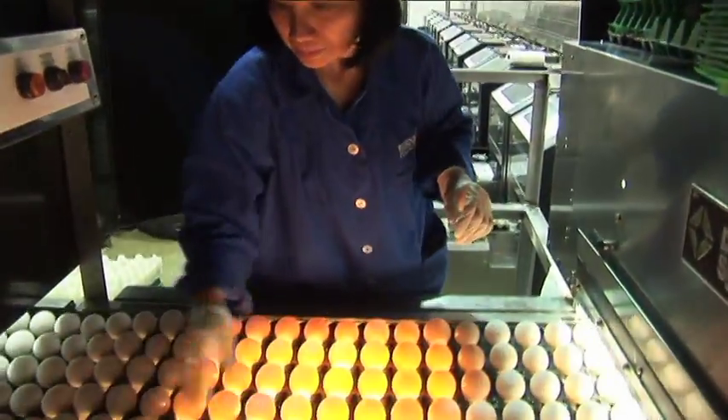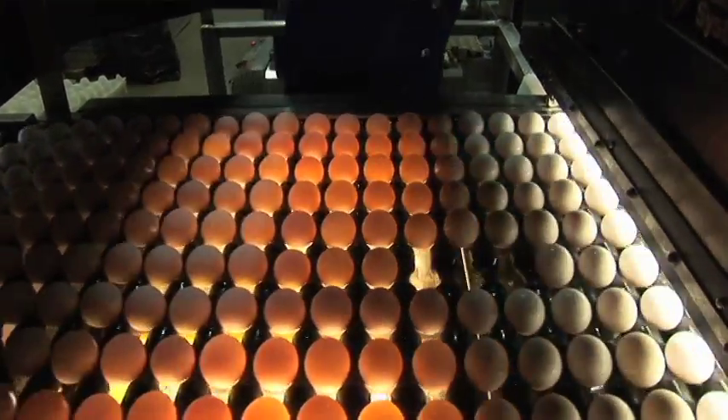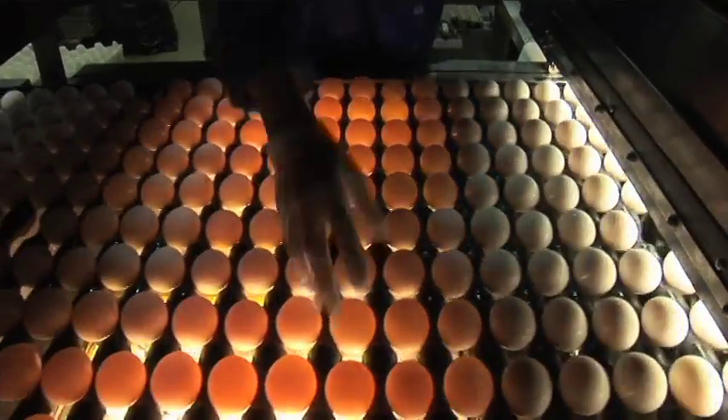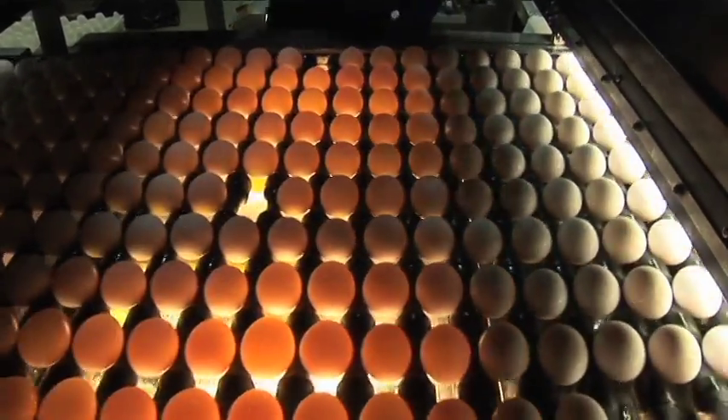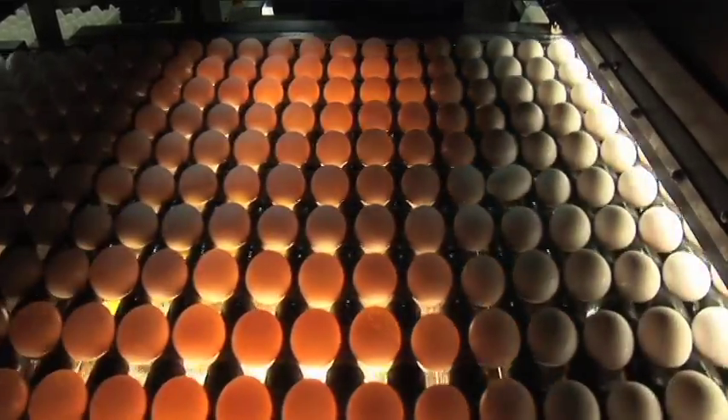The eggs are candled for imperfections like dirty shells or cracks. Eggs with imperfections will go down a separate line, and only the Grade A eggs will make it to the local grocery store.